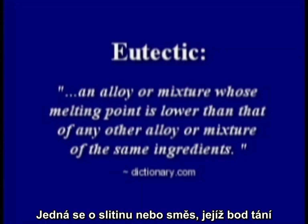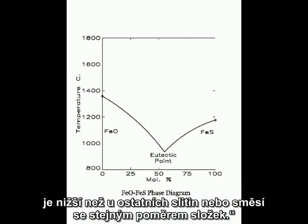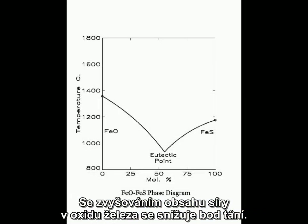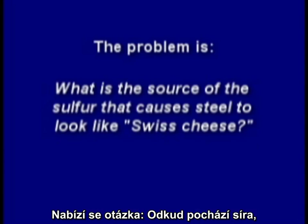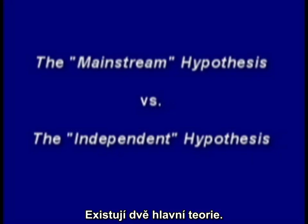So what is a eutectic mixture? It's an alloy or mixture whose melting point is lower than that of any other alloy or mixture of the same ingredients. As the sulfur content of iron oxide increases, the melting point decreases. So the problem is, what is the source of the sulfur that causes steel to look like Swiss cheese? There are two primary theories.